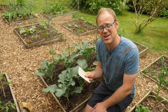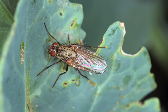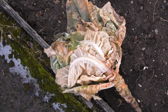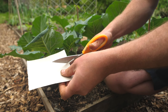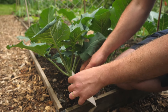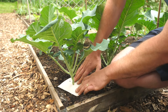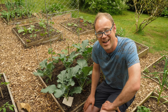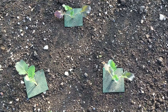Another pest that sometimes bothers our brassicas is the cabbage root maggot, also known as the cabbage root fly. It lays its eggs at the base of your brassica plants and then the maggots crawl in and eat the roots, causing your plants to wilt. A simple way to avoid this is to put a physical barrier around your young plants — just cut a slit in a piece of cardboard, stiff paper or carpet, and slip it around the plant to stop the female fly laying her eggs. You can also buy ready-made cabbage root collars that slip around in exactly the same way.